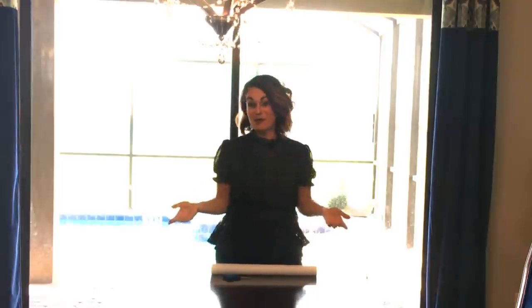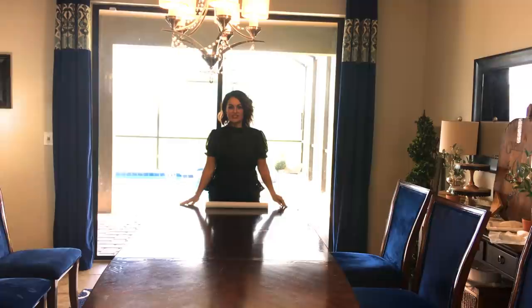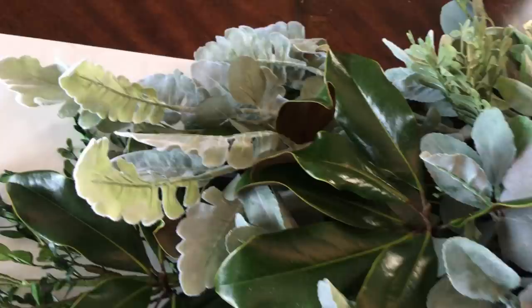If you've seen any of my tablescapes, you know I usually put out a nice white tablecloth and roll some wrapping paper as a runner. Well, we're doing things differently this time — I'm leaving the wood table exposed. It's beautiful and I think it will add to our tablescape. Next time I'll probably bring out the tablecloth, but this time we're shaking things up.